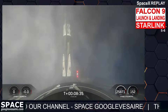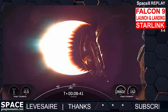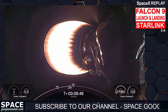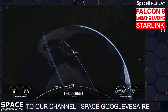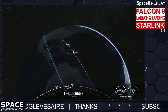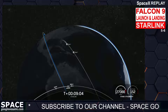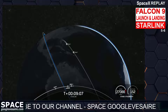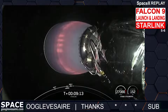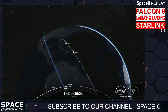We are now coming up on second engine cutoff. And there you heard the callout we were waiting for: SECO-1. That's our final orbital insertion, and confirmation of a good orbit for our 56 Starlink satellites. Today's landing marks our 189th overall landing of an orbital-class rocket, including Falcon 9 and Falcon Heavy missions.